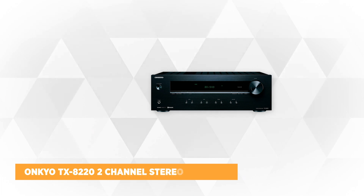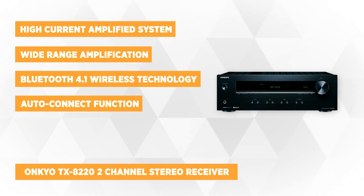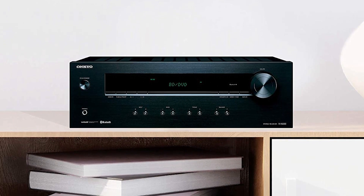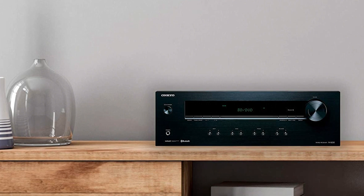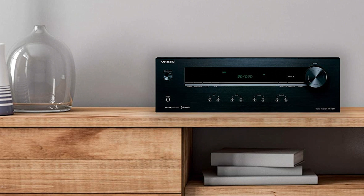The fourth product on our list is the TX-8220 two-channel stereo receiver with Bluetooth from Onkyo. This TX-8220 is an excellent choice if you're looking for awesome hi-fi sound from a simple stereo setup. It utilizes a high-current amplified system, and with its wide-range amplification technology, the amplifiers are designed to deliver ample power with low distortion. This Onkyo receiver works with Bluetooth 4.1 wireless technology, and you can connect your phone, tablet, or PC to stream almost any audio from your devices, with an auto-connect function ensuring no loss in quality.